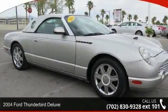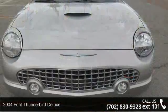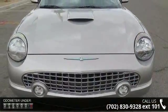Imagine yourself in this 2004 Ford Thunderbird Deluxe. If you are looking for a first-rate auto, this one could be yours today.